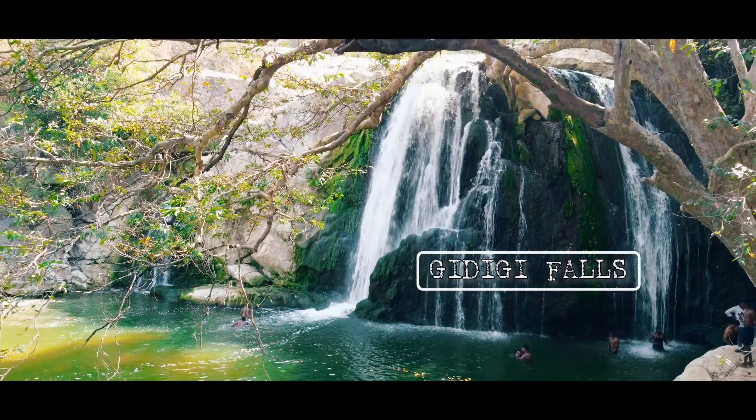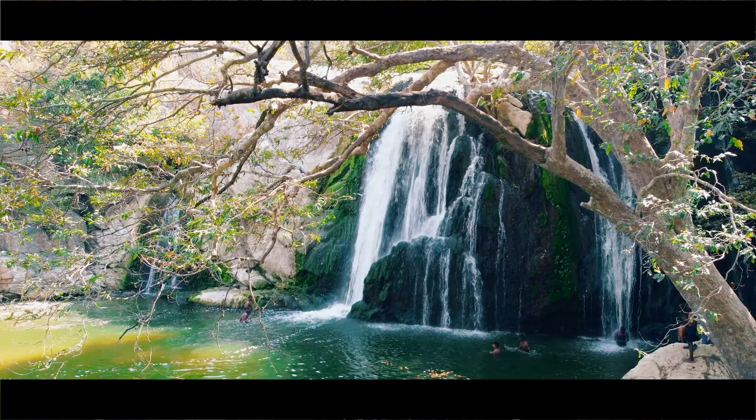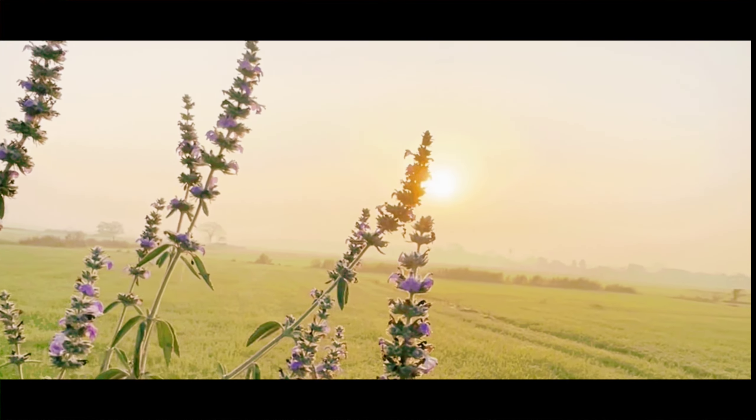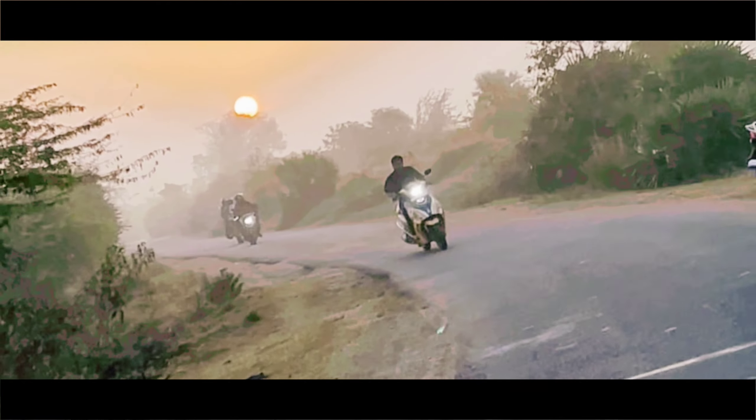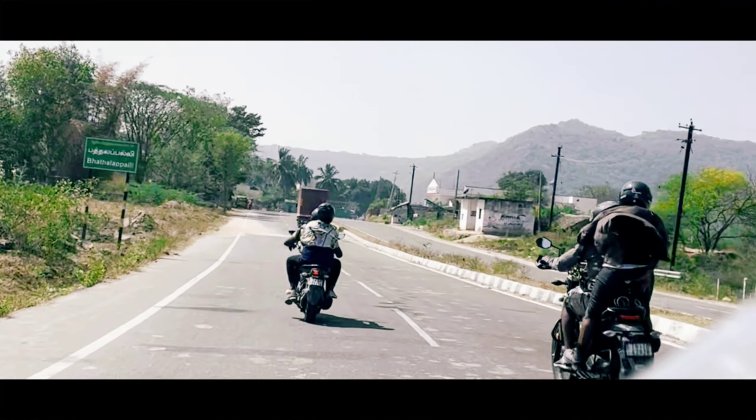This falls is GDK Falls, on the Tamil and Andhra border. You can see it in the channel. Let's start a ride in the early morning. Let's reach the route and reach the destination.